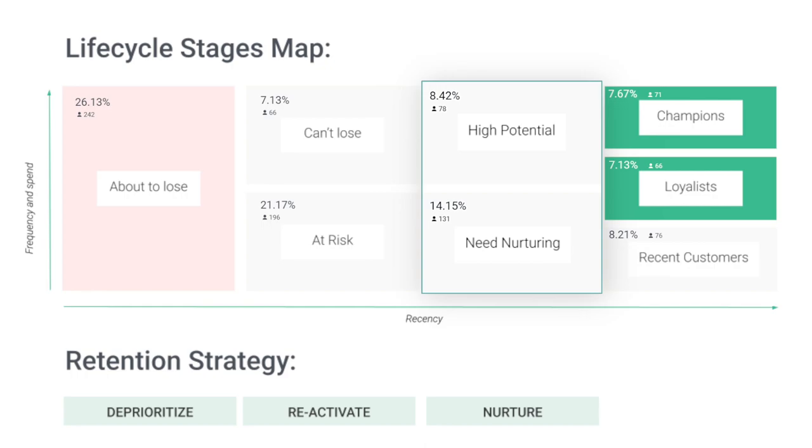The customer lifecycle stages that fall between your most recent buyers and those who are starting to get cold are customers that require nurturing. They've last bought something relatively recently, so they should still be receptive to your marketing. So your number one goal is to keep your brand top of mind and subtly nudge them into buying again.